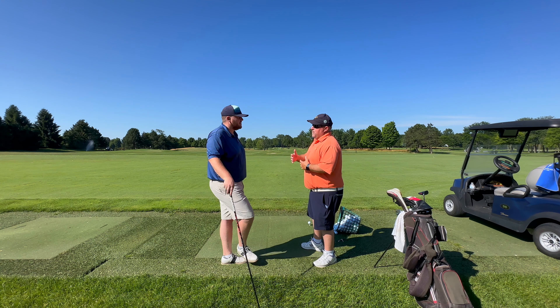Do you think the blade is better for accuracy on short to mid-range putts? Not really, not at all. So there's just full benefit to the mallet — absolutely.